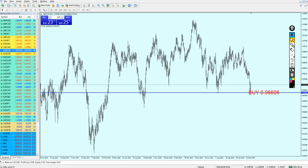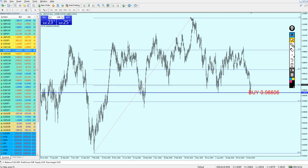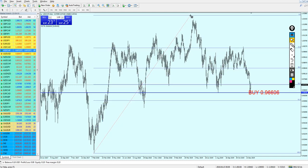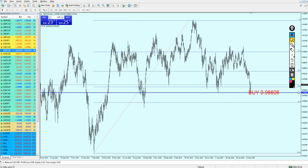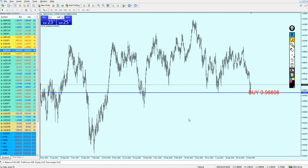Using the Fibonacci retracement from this level to this level, we can see that we are right now between 50 and 61.8. That is not bad at all. I don't think the USD/CHF is going to fall down to this lower level - I highly doubt it - so I'm going to ignore it. There was no need to use it.